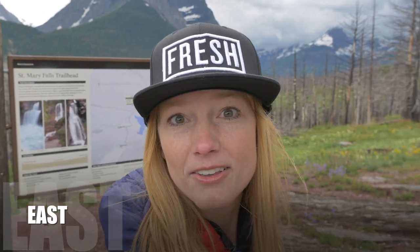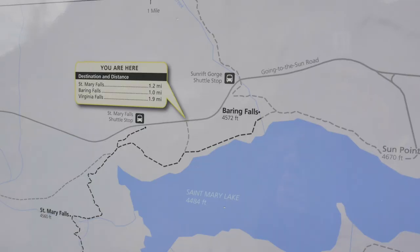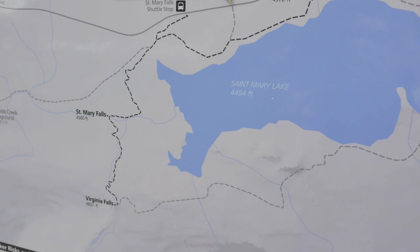We made it to the trailhead. If you're new to the channel, be sure to hit that subscribe button below, and give a big thumbs up if you find anything helpful. You can also click the link below to my blog post with more details on this hike. Parking is definitely an issue — there's not a very big parking lot here, so you may have to wait or park a little farther up. It looks like it's 1.9 miles — we go to St. Mary Falls first and then Virginia Falls.